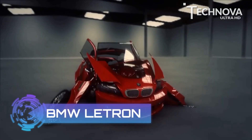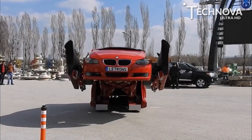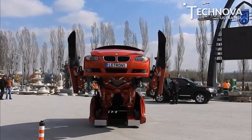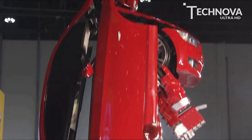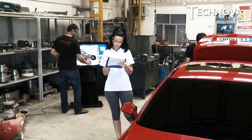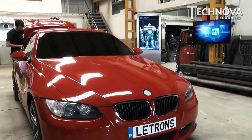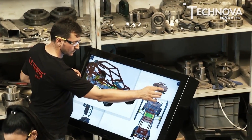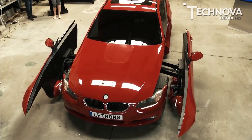At number 10, BMW Lettron. The closest thing the world has seen to a genuine Transformer car comes from a Turkish company, Letvision. They have been quietly assembling real-life Transformers out of BMWs, except they don't call them Transformers — they call them Lettrons. The team of 12 engineers have been building a fully working prototype, which they call Antimon.